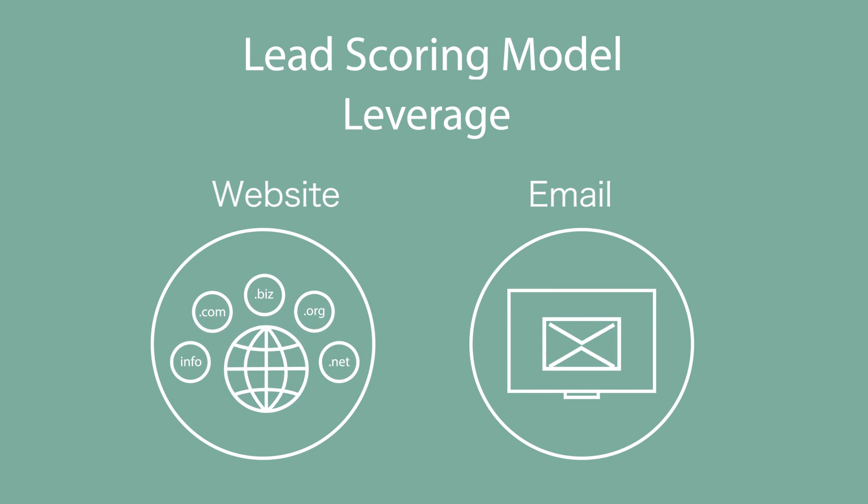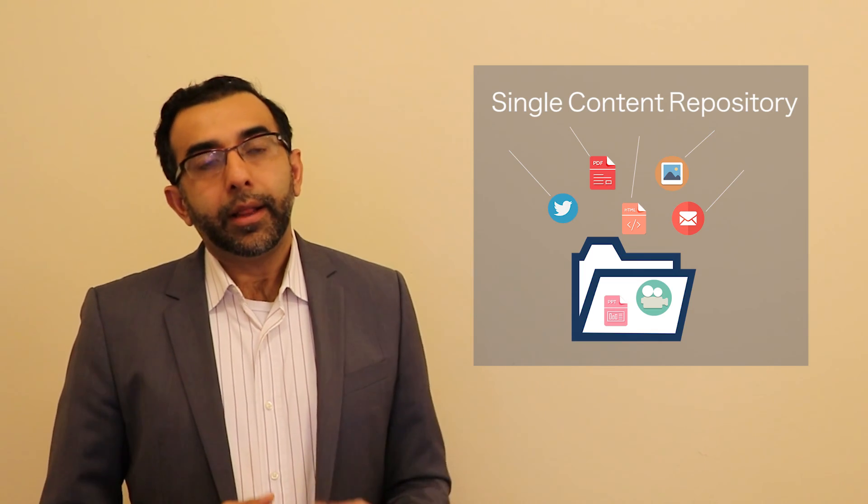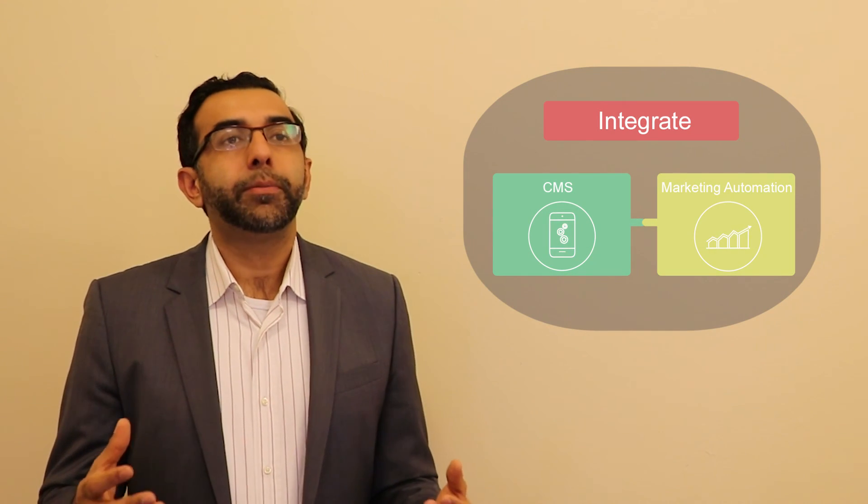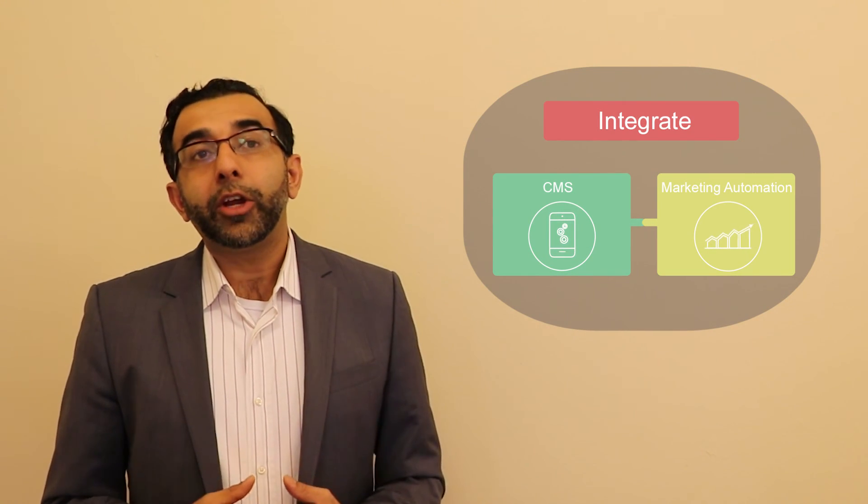Create a single lead scoring model so that you can leverage it to personalize on the website and deliver content through email as well. Use a single content repository that stores content in your content management system — used not only for your website but for email marketing and social media as well. Integrating your content management system and marketing automation platform is key to delivering cross-channel marketing which is personalized and relevant.